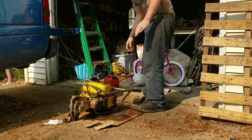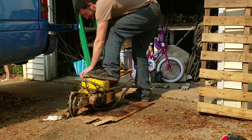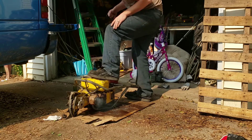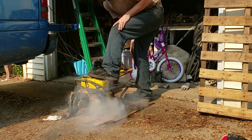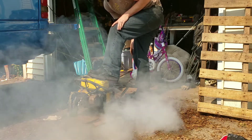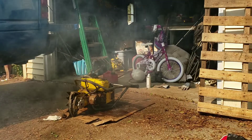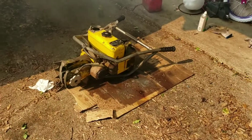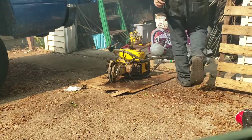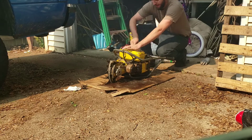Well, here's to hoping. She breathes life! I figured you guys would want to see the smoke show. My daughter's nearby — she shouldn't be around this stuff when it's going.